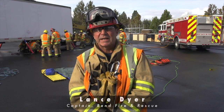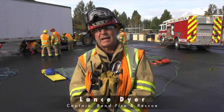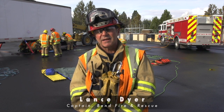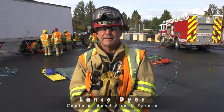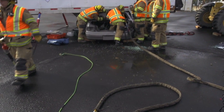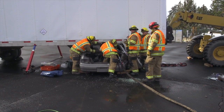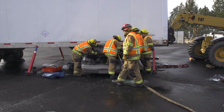Highway 97 is a fairly major transportation corridor, so we like to be prepared for any type of motor vehicle accident that could come our way. Certainly, a car underneath a truck trailer is one of those types of accidents that doesn't happen very often, but we do like to be trained to handle that type of incident.